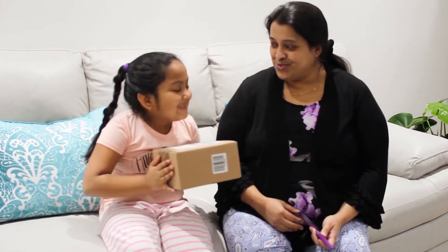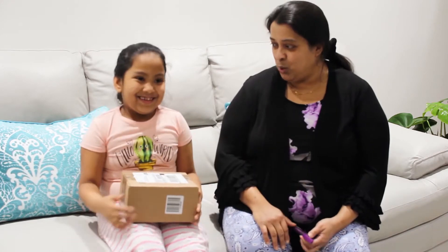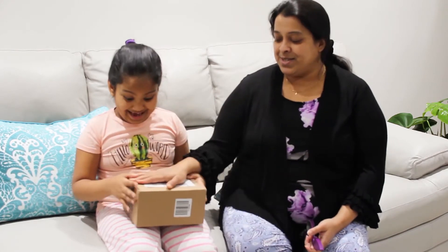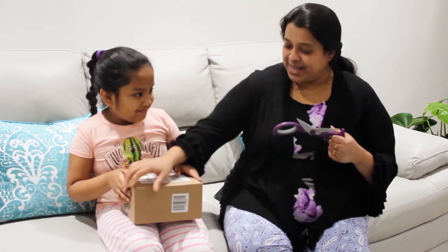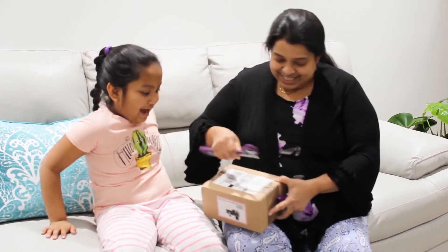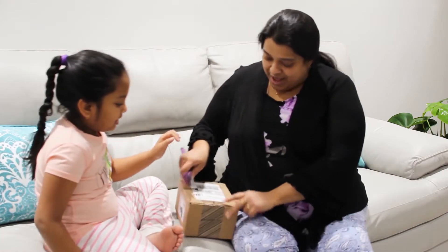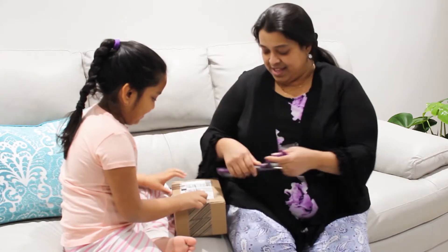Hello guys. Today we see a mystery box. It's a daddy box but we don't know what's inside. Mommy, you don't have any clue what is in this, so let's see — daddy is not telling us what is in it. I think mommy is going to be very happy. I will not tell you what it is, but I will tell you what it could be that would make her happy. Let's see.